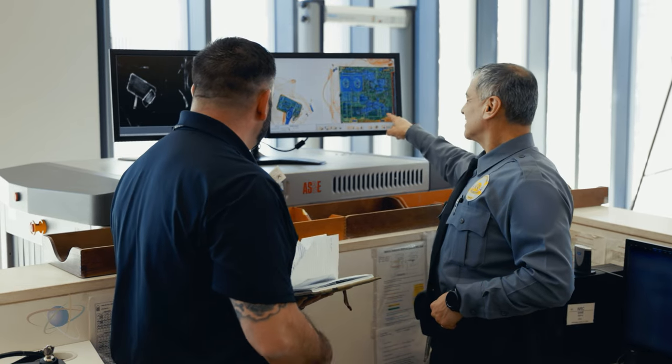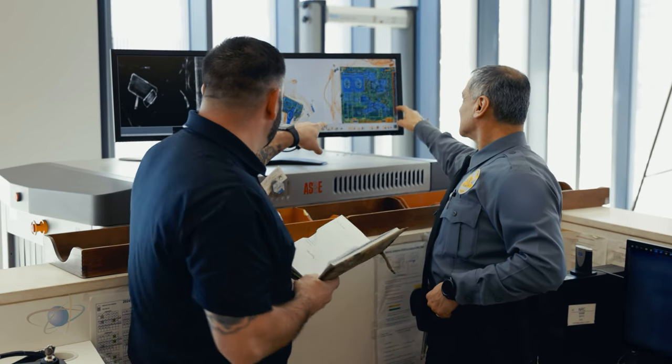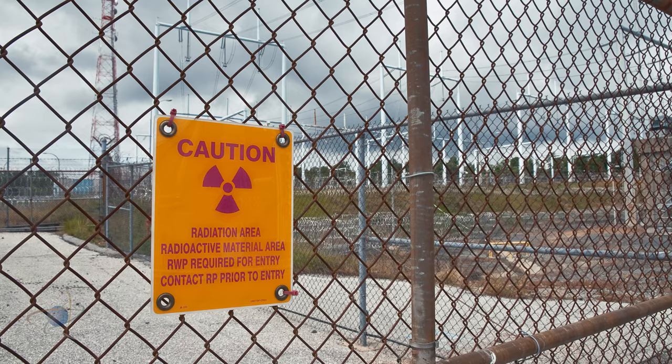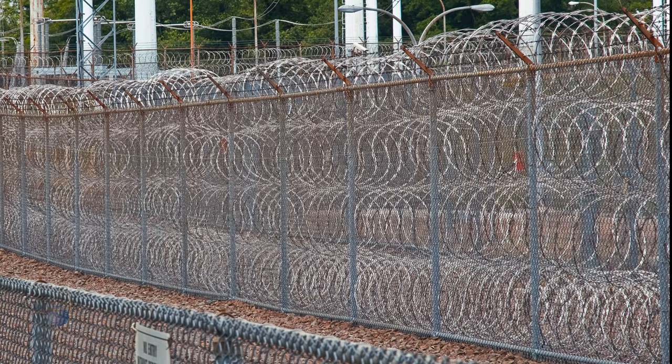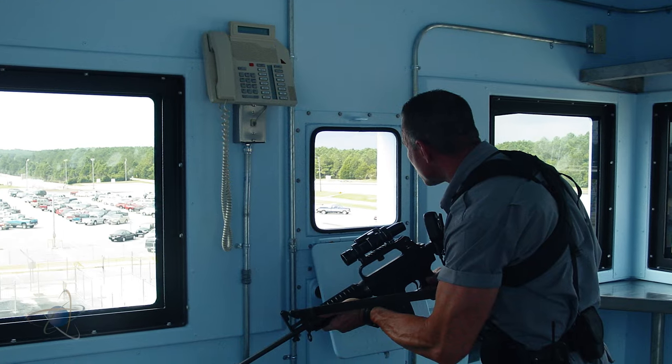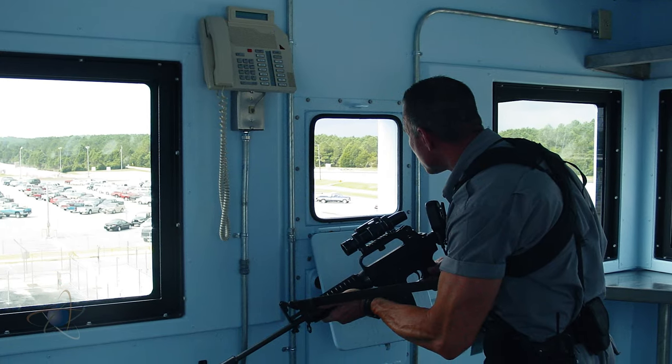You must also demonstrate knowledge of physical security systems, processes, equipment, and plant procedures, with a particular emphasis in the areas of vulnerability assessment, response force capabilities, detection and assessment hardware, defensive strategies, and response tactics.